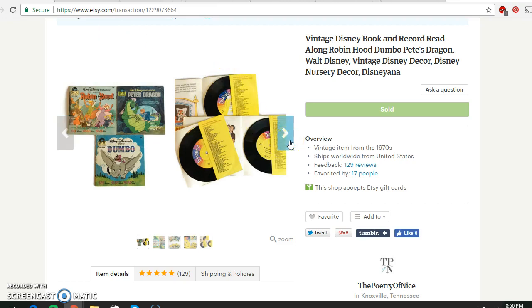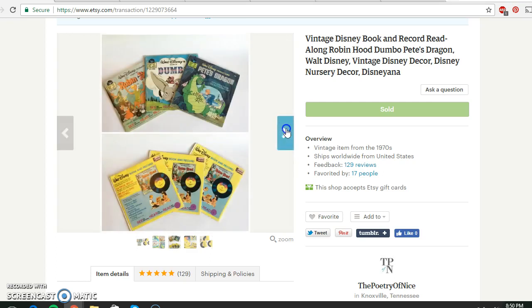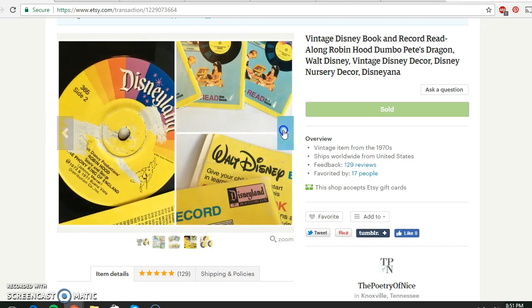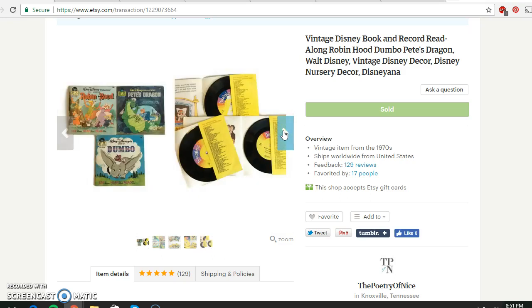I paid $3 for these, so $1 apiece. What they are is books that come with the original records as well — you have a story and you could listen along if you had a record player. Very cool. There's a little bit of wear as you can see, but these were from a thrift store. $1 apiece, $3 total, and the lot of them sold for $19.95.